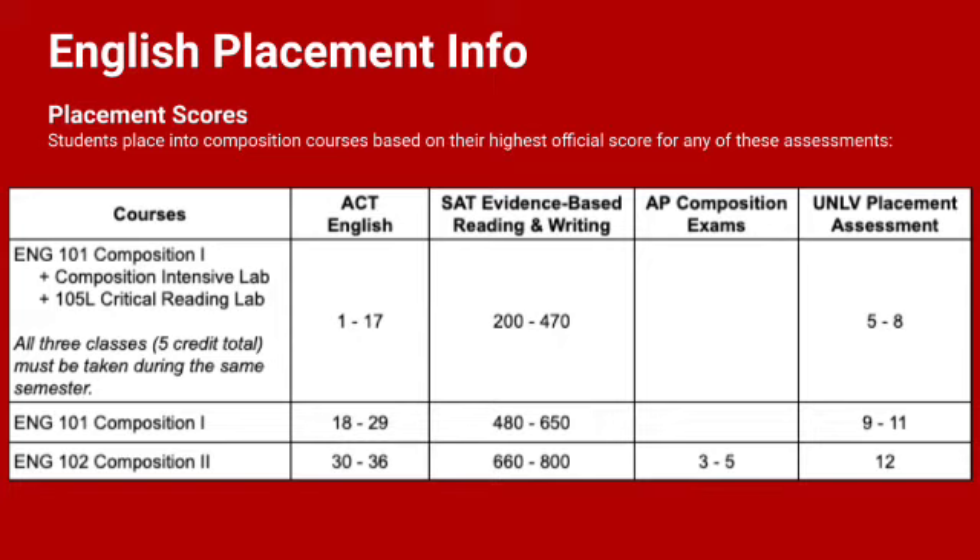With English you will notice the same thing. Students with an ACT less than 18 or an SAT less than 480 would place into a five-credit English course. Again, utilizing the free placement options that we have at UNLV helps students that might place into a five-credit course take a three-credit course instead.